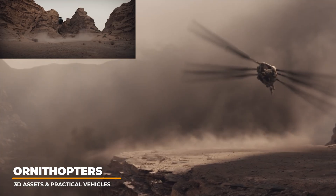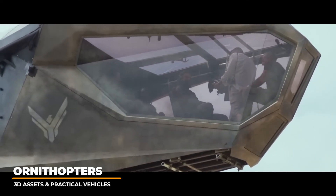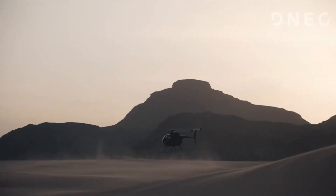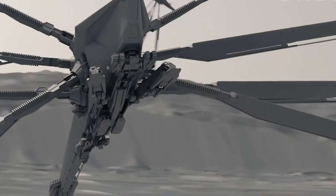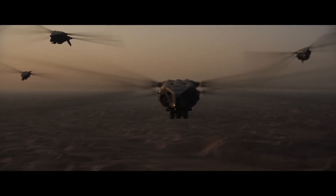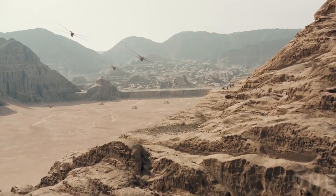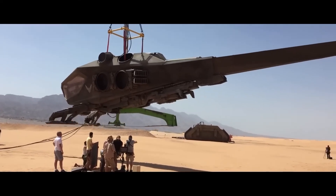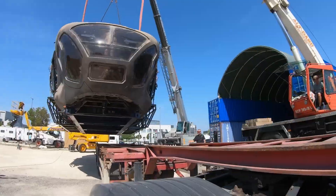For the ornithopters, lots of research was conducted on how the massive vehicles could fly and move realistically. Research on dragonflies and hummingbirds was analyzed for how the wings could bring the large vehicles into the sky with weight. Animation tests were created to plan out the movements, which would then directly dictate their overall final designs. The motion blur on the wings was rendered based on the actual animation so that the realism could be conveyed for the actual speed of the wings. Live action versions of the vehicles weighed over 12 tons and were created to match the CG versions to blur the lines of realism.